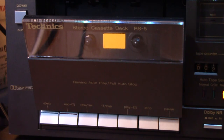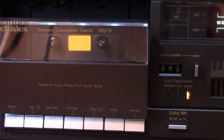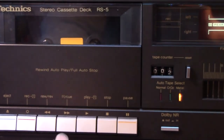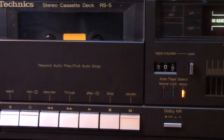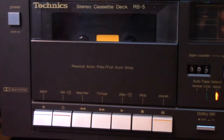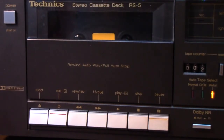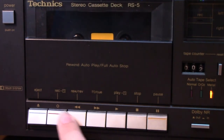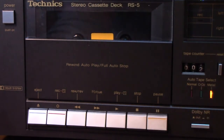It also has rewind autoplay - so if you press play and rewind at the same time, it rewinds, and then when the auto-stop engages, it automatically goes into playback, which is pretty cool. And then record, play, this is all the same. And you have cue and review.